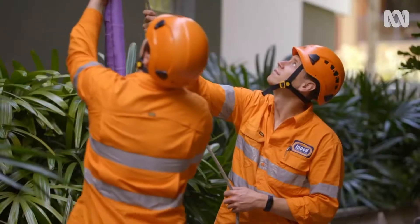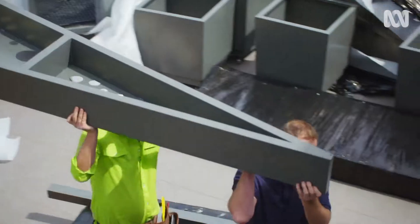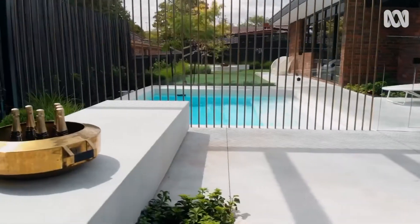Follow these incredible journeys from concept to creation. Here we go, here we go. It's bold. Feels like instant garden. It's just like it's happening. Beautiful.